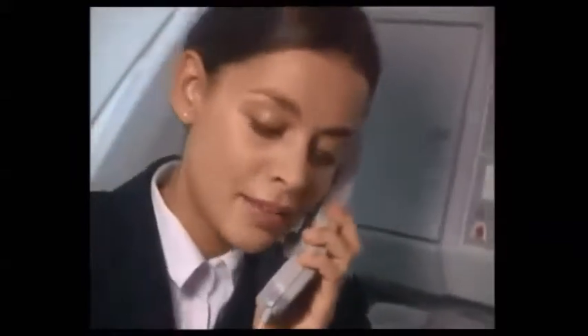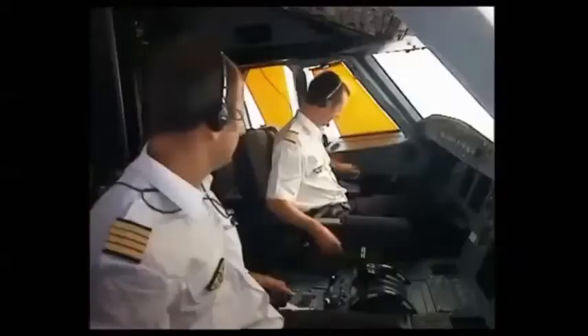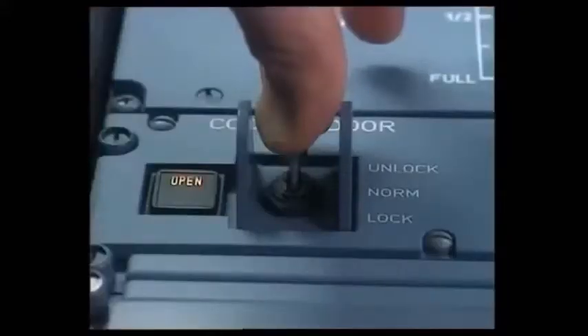The purser calls the captain on the interphone and apologizes, explaining she had forgotten the cockpit access procedure and just wanted to check if everything was okay. The captain accepts the explanation and agrees to open the door.